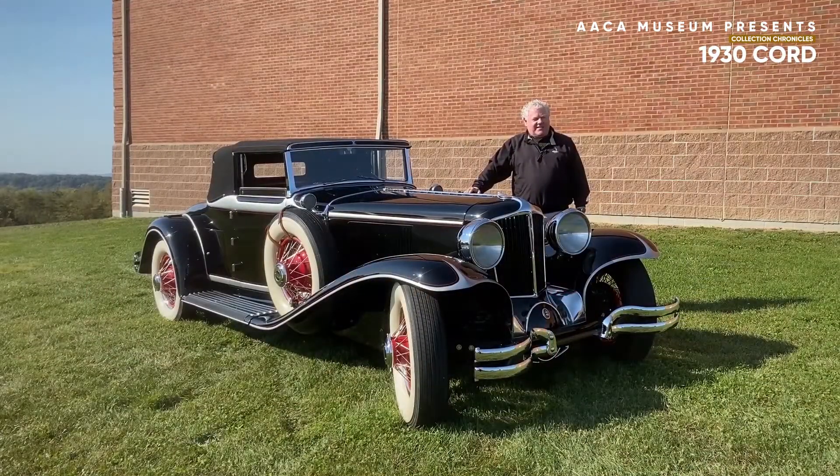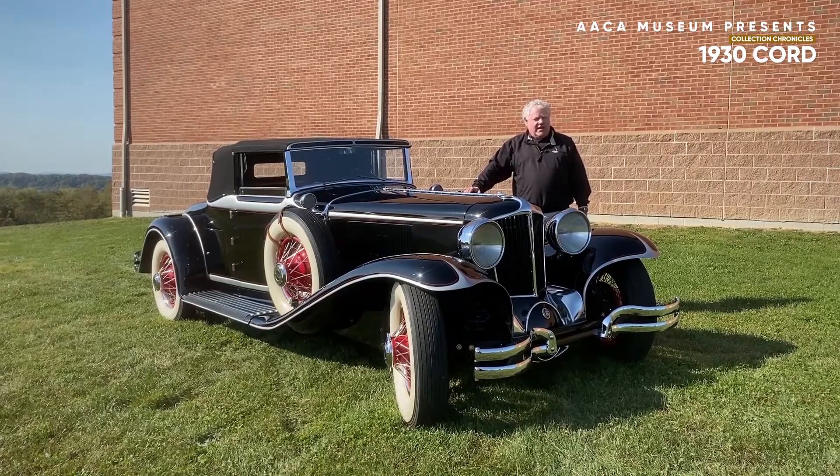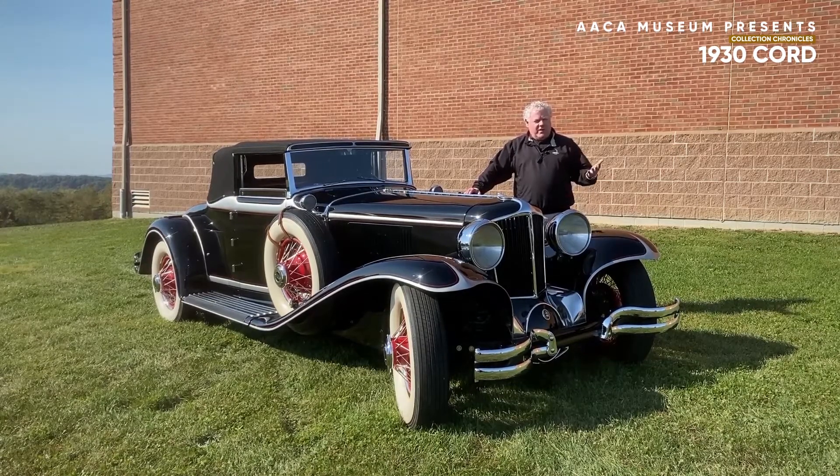Welcome everybody to the AACA Museum Incorporated here in Hershey, Pennsylvania, the sweetest place on earth. My name is Bill Rothermel. I'm a member of the board of directors of the museum and chairperson of the car collection committee here at our museum. This is our Car Chronicles whereby we tell you about some of the cars that are in our collection.